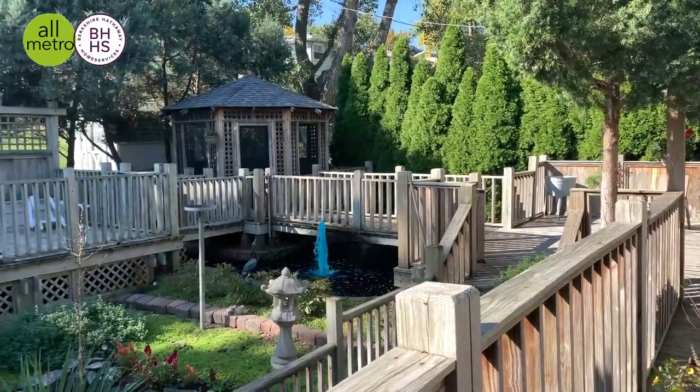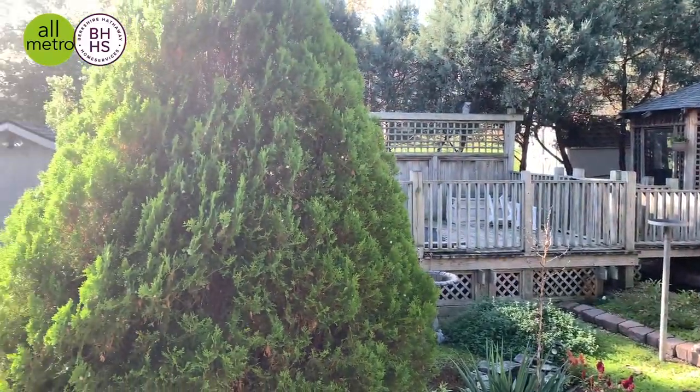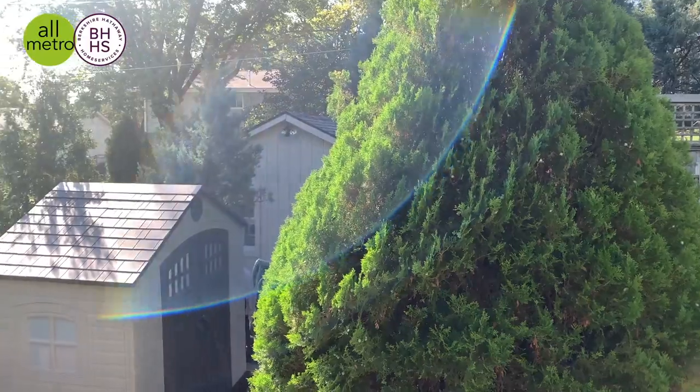It has a lovely backyard with a pool, a gazebo, fountains, a garden. But other than that, let's go take a look inside.